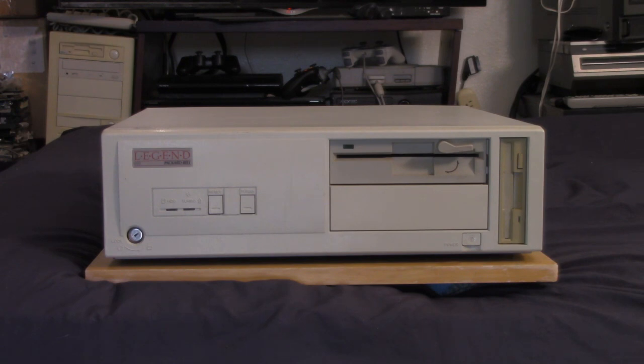I got this Packard Bell Legend 605 in a trade from a guy I've known for over a decade — a fellow collector who tinkers with these old machines. He knows his way around a machine. I talked to him recently and he said this machine had worked fine before he handed it off to me, and I believe him 100%. So somewhere between him having it and me bringing it home, a situation developed with this machine.